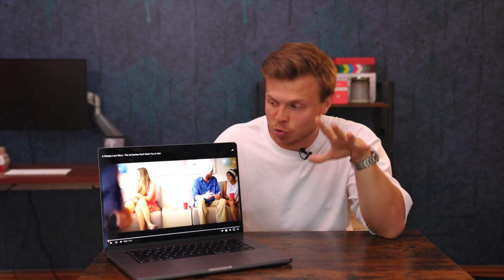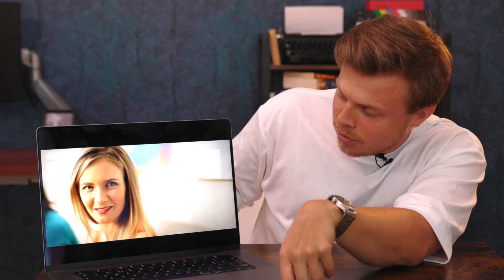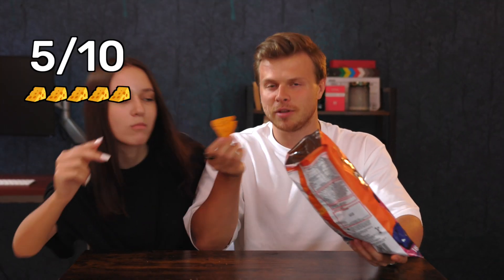Doritos crisps are famous for their crunch, so we're gonna try to recreate this ad that they have. Because it took forever to find a proper triangular Dorito, and because we took like eight takes to actually reenact this thing — let me know in the comments how the sound was, because the sound is like Doritos' key feature. The sound is good — let's give it a five out of ten.